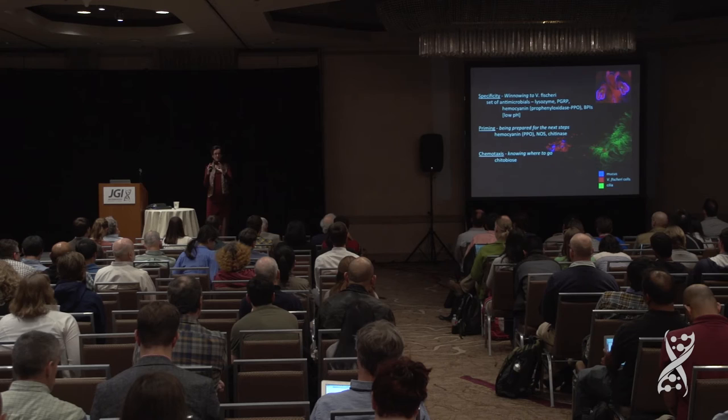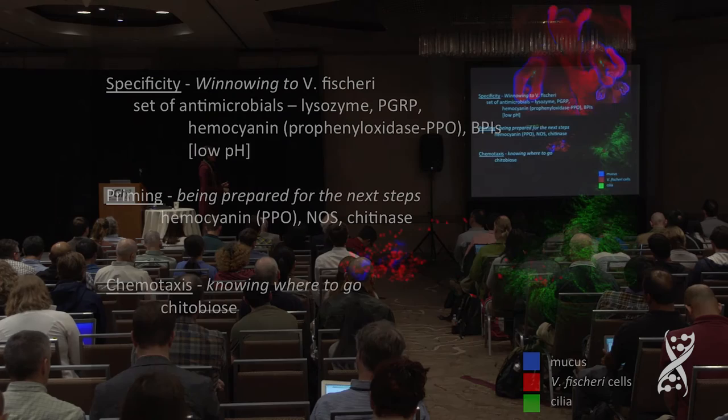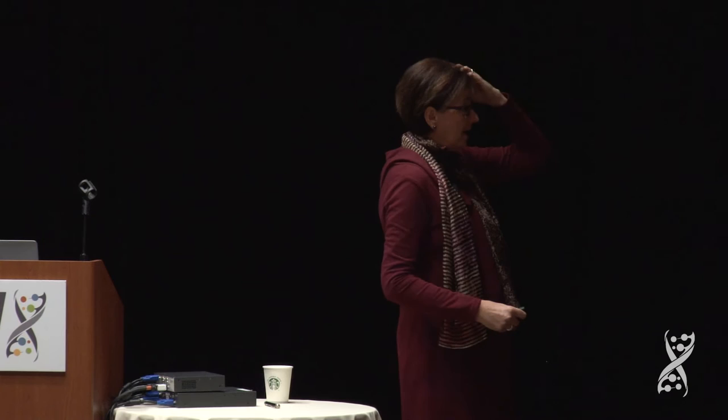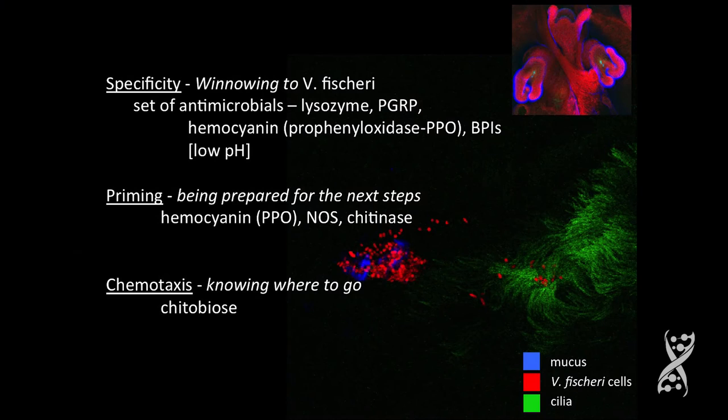They are primed in this mucus by host chemicals that are shed. One is hemocyanin. We believe that the pro-phenyloxidase primes them for going into the duct, because the duct is on fire with hemocyanin. It primes them for being exposed to nitric oxide synthase — there's a little bit of NOS put out into the mucus at low levels. From mutagenesis of Vibrio fischeri in the nitric oxide resistance genes, they must have those in order to colonize normally.